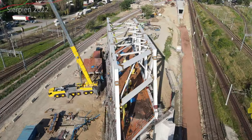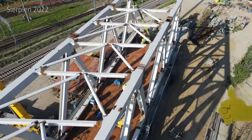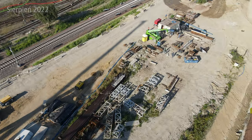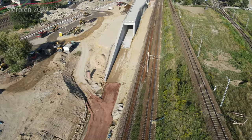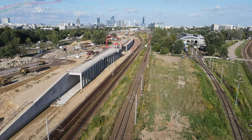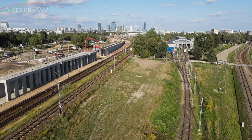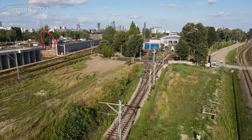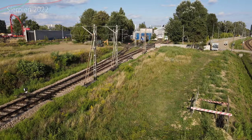To tyle z tego materiału. Jeśli taki film Wam się podobał, możecie zostawić łapkę w górę. Jeśli chcecie zobaczyć więcej takich materiałów, kliknijcie subskrybuj i dzwonek. Zachodnia będzie się pojawiać co 2 tygodnie, ale teraz będą transmisje na żywo z przesuwania wiaduktu, więc trochę będzie częściej. Jeszcze na dniach będzie przelot nad całą przebudową zachodniej — oczywiście wszystkie zdjęcia są z końca sierpnia. Do zobaczenia już niedługo! Cześć!